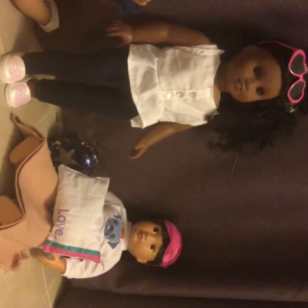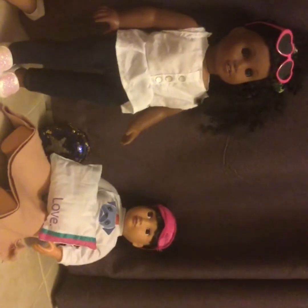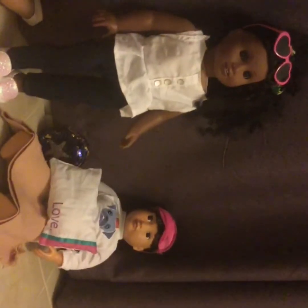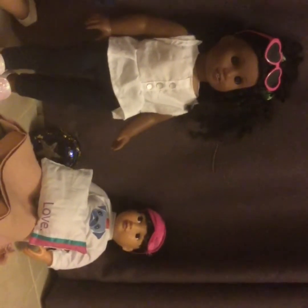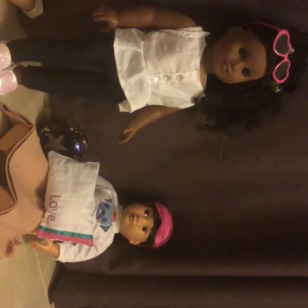This is Lisa, and she is an AGOG doll. And she is a businesswoman. And that is Lisa.